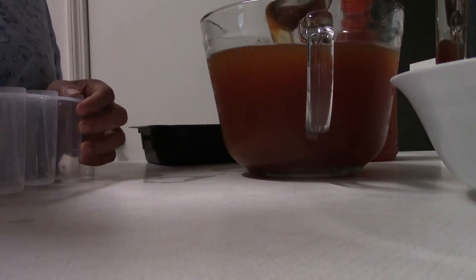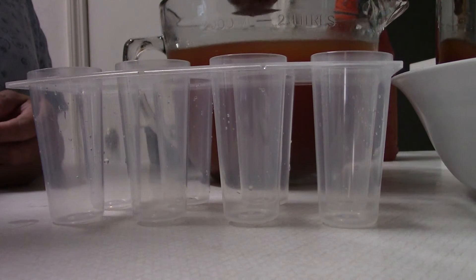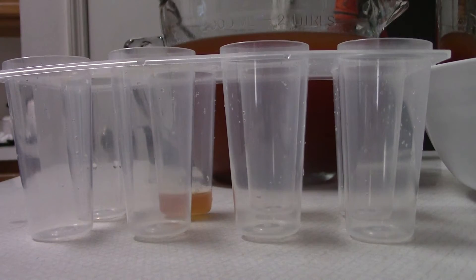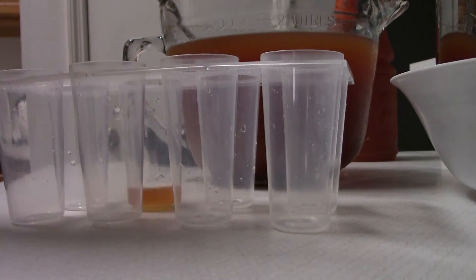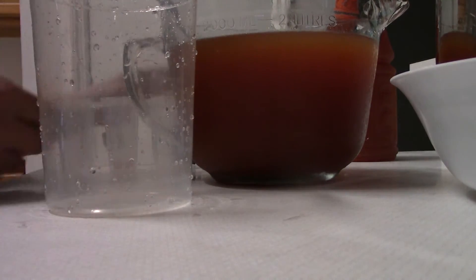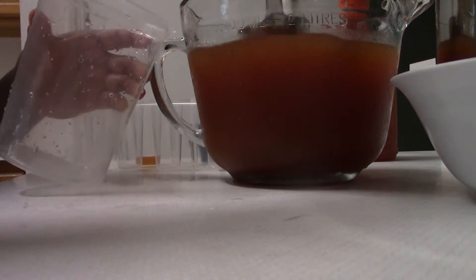That looks very nice. I take this juice and I need to get something so I can pour this in here. Before I add it into the popsicle mold, I need to put this in a container so it's easy for me to pour.